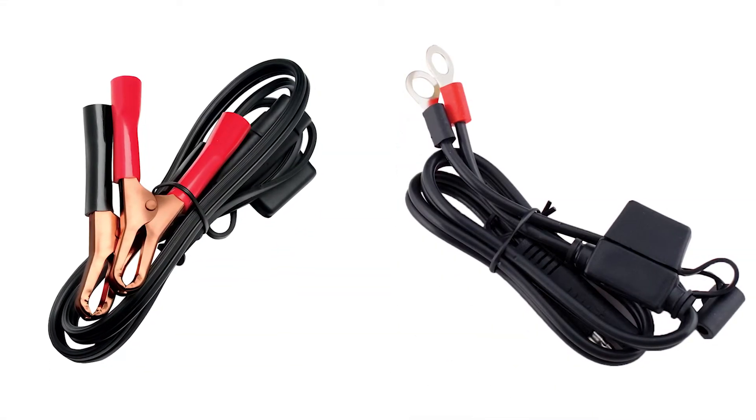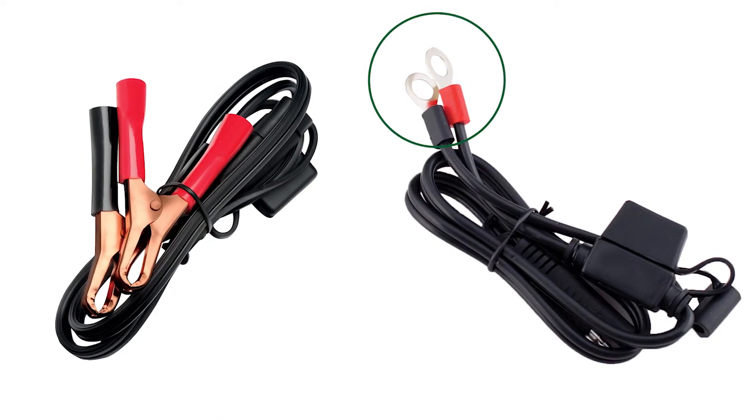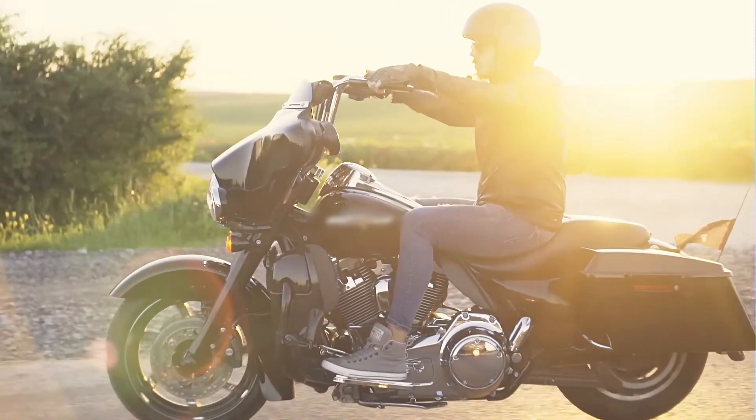Included with the charger are alligator clips and quick disconnect ring terminals. When attached to hard-to-access batteries, the ring terminals make it easy to keep your battery charged so you're always ready to go.